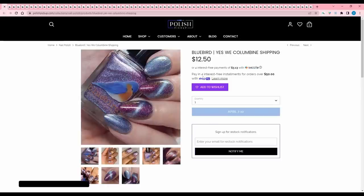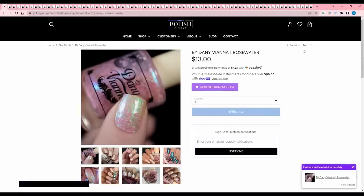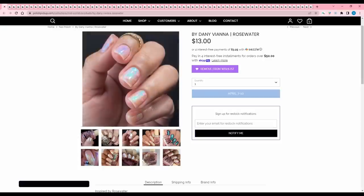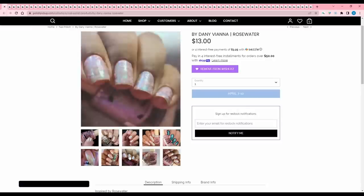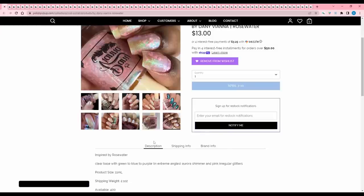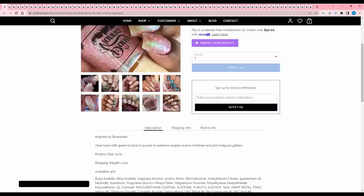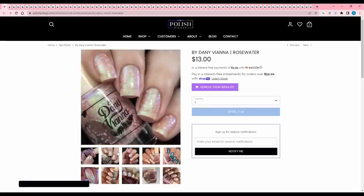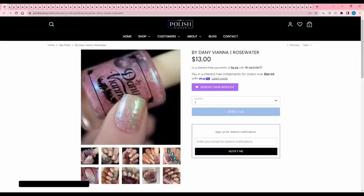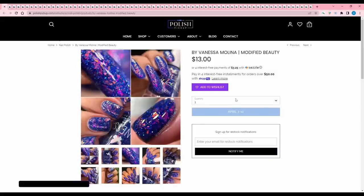The last magnetic I bought was a Cirque that got everywhere — a mess. But that light blue when magnetized looks like a lightsaber, which is very cool. By Tanny Vienna 'Rosewater' — the second I saw this on Facebook I knew I had to have it. It's inspired by rosewater — a clear base with green-to-blue-to-purple aurora shimmer at extreme angles and pink irregular glitters. 400 are available. To me it looks like sakura, and it's sakura season right now. I'm buying that.